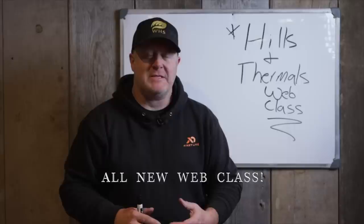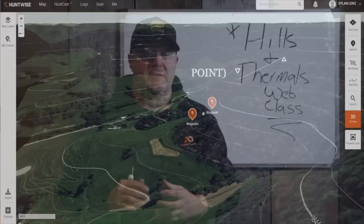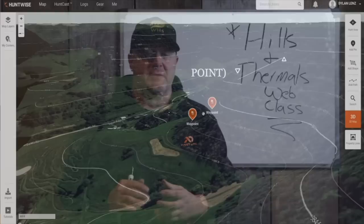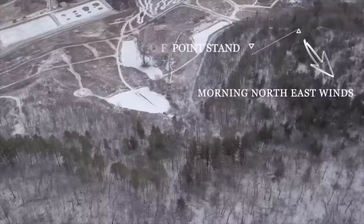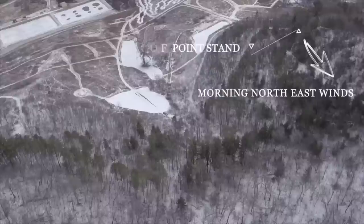I'm really excited to introduce our Hills and Thermals web class — something we worked on all year. We're using scouting, aerial imagery, and whiteboard diagrams to teach you how wind moves through hills, how to find bedding areas, how that relates to deer movements, and how it relates to your stand choices. This is a bedding area stand versus a food source afternoon stand. We tried to offer you a complete picture of how to navigate hills and find better, more consistent success where you hunt.